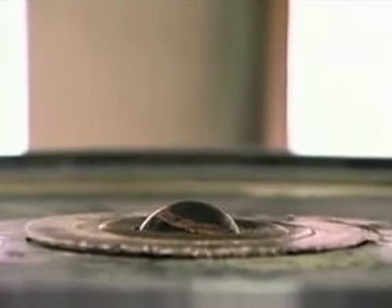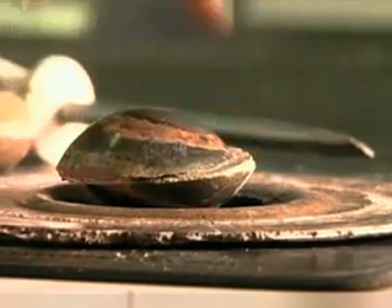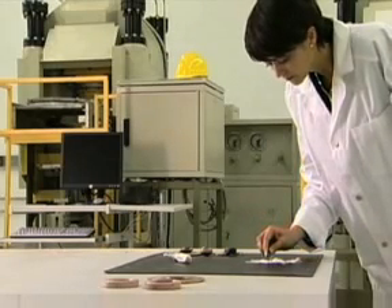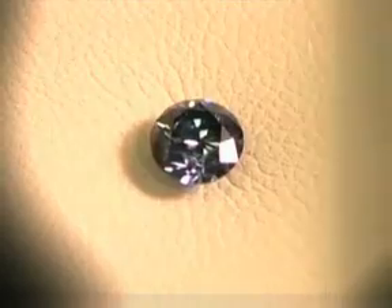When a grain of sand finds its way into an oyster, nacre, or mother of pearl, begins to grow. The longer the grain of sand remains in the oyster, the more nacre grows around it, and the larger the ultimate pearl that is produced.